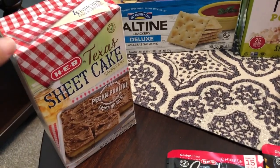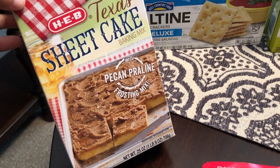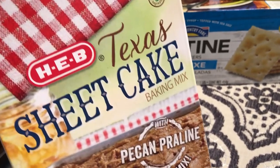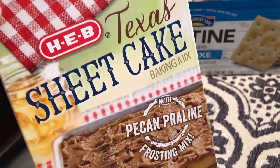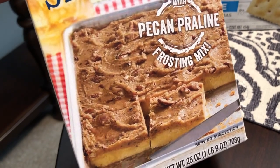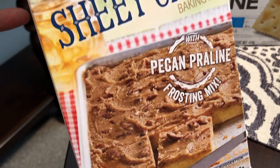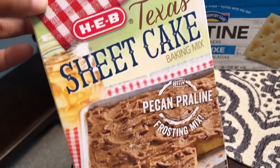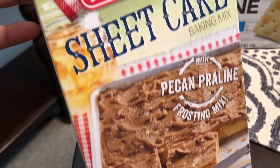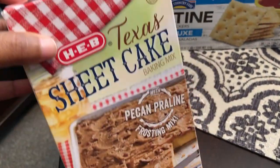One thing I will tell you about HEB is it is a grocery store based here in Texas, but they have a lot of their own store brand products. So this is Texas Sheet Cake. I don't know if you guys have ever had it before, but it is so good and it's really popular around here. I have bought their baking mixes before and they're pretty good. This is a new one for me — Texas Sheet Cake — and it comes with the frosting and the cake. There are four pouches in here, but the four pouches are enough for just one cake.